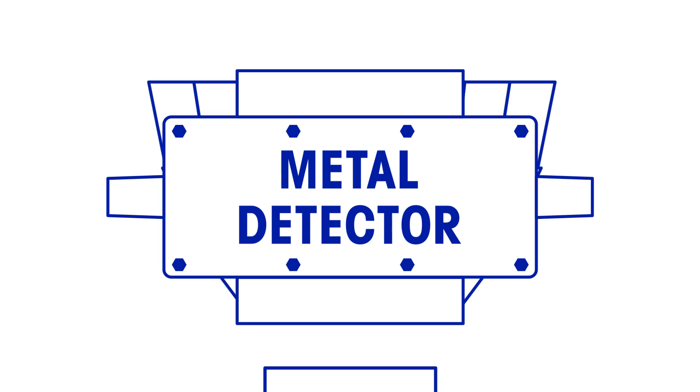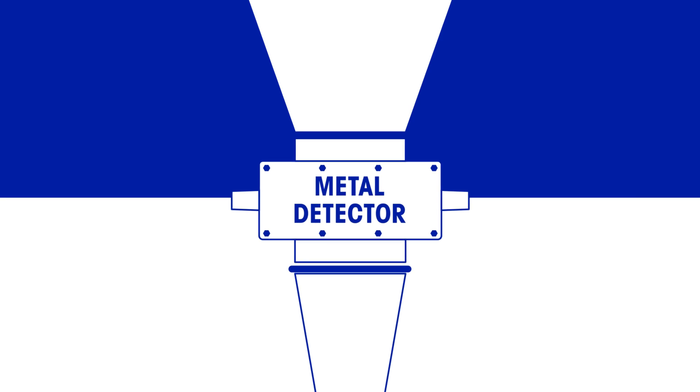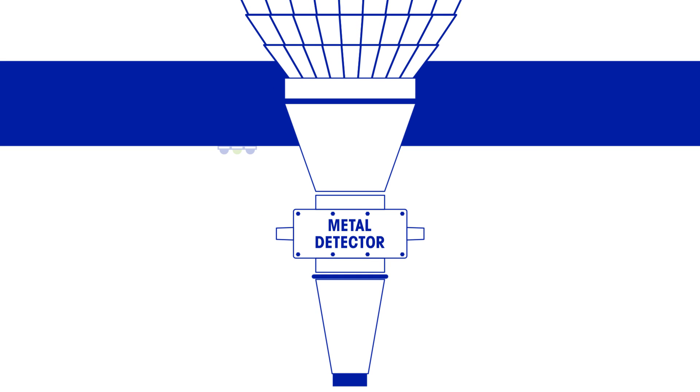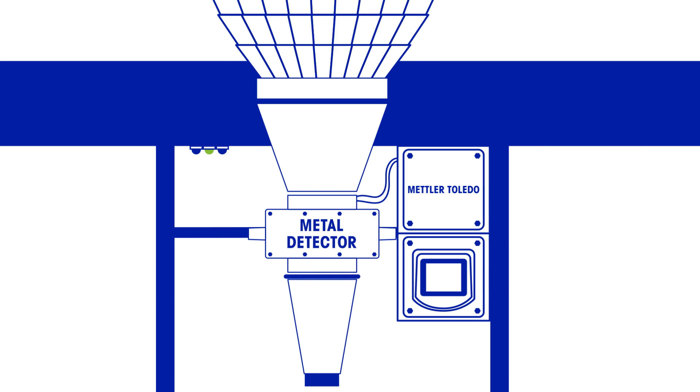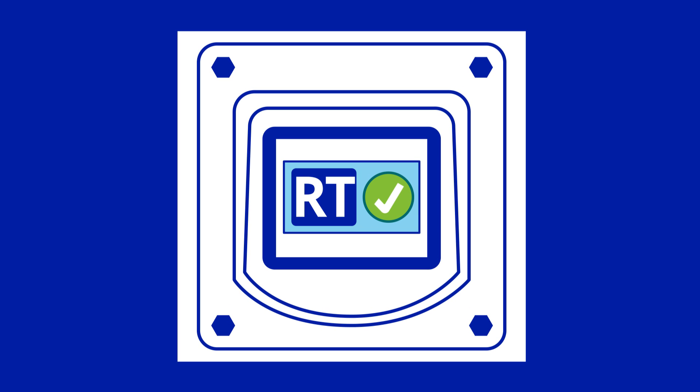For users of throat metal detectors integrated between multi-head weighers and form fill and seal bagging machines, it's now possible to get closer to this productivity target with the new Reduced Test feature from Mettler Toledo Safeline.